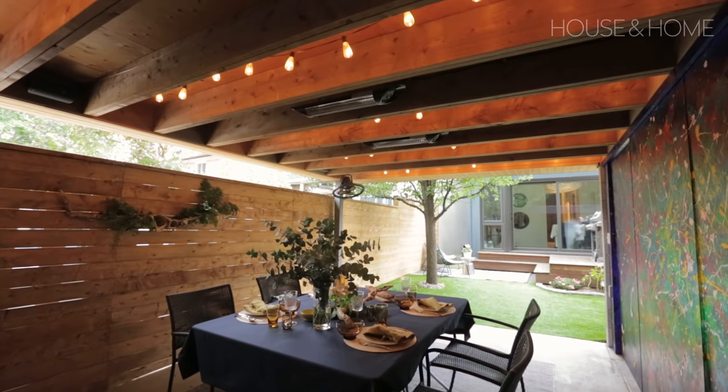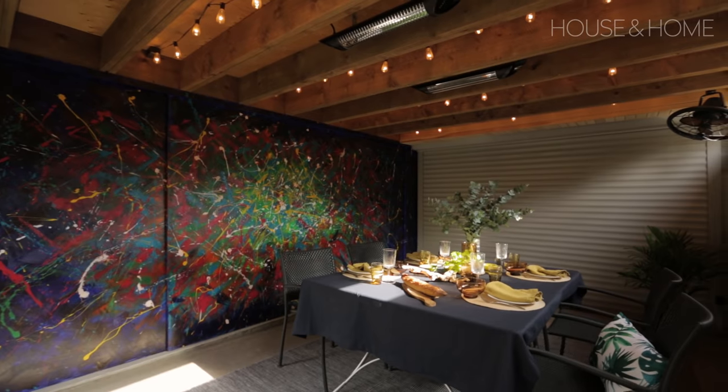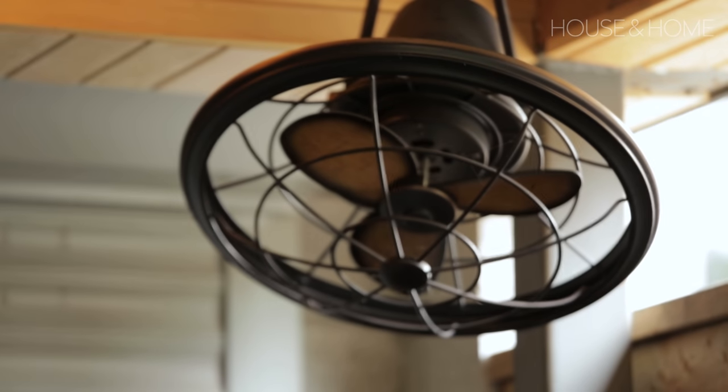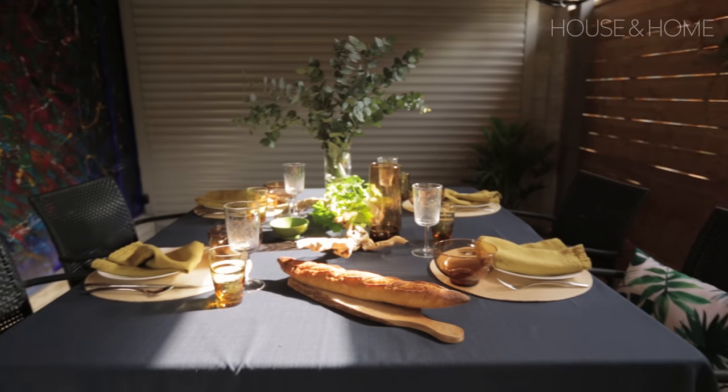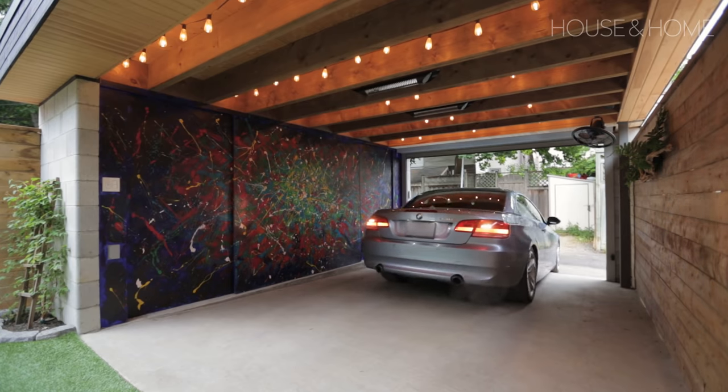He knew they'd be taking full advantage of this new covered space and added all the luxuries you'd find indoors — like speakers, lighting, and heating. He even had fans to really create a comfortable space to entertain into the fall and winter, all without actually compromising his parking space. That's genius.